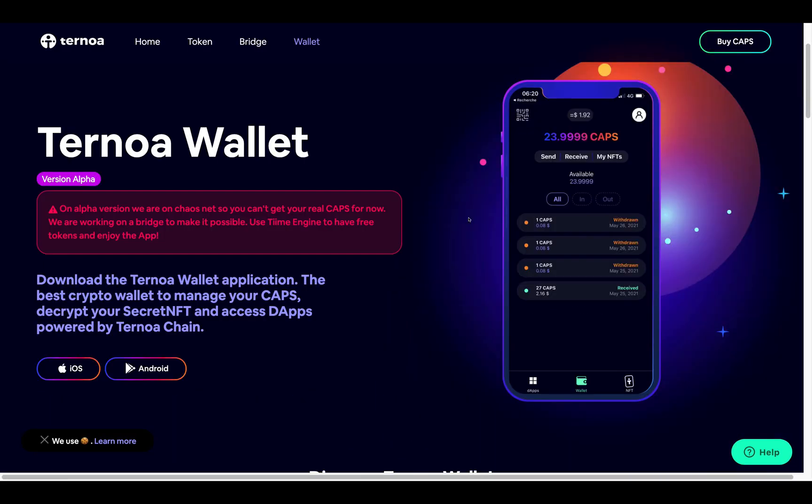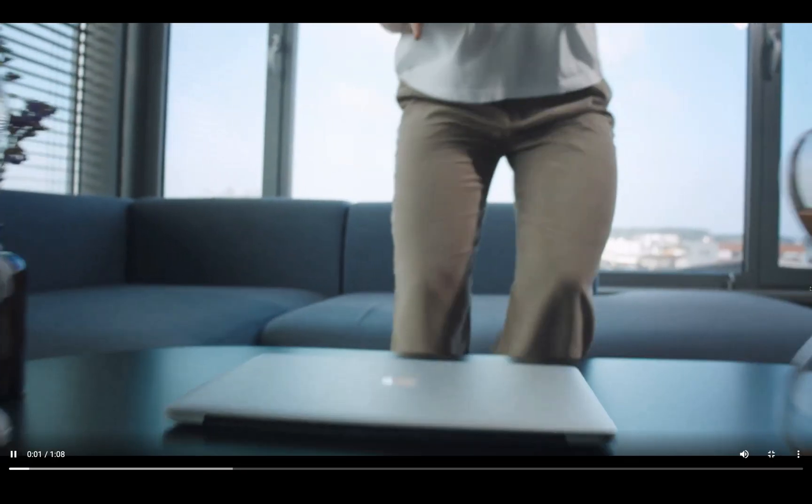In early July, Turnoa released their alpha version of the wallet app for Android and iOS users. In just the first two weeks, it had almost 5,000 downloads and 4,500 active daily users. The idea of this wallet app is to offer users and CAPS holders a place to send, store, receive, and use their CAPS tokens as well as their NFTs. Since this is just the alpha version, the option to send and receive CAPS is not yet possible — their team is currently working on the bridge. In the meantime, the application also allows users to get an overview of the Turnoa universe and all its derivative applications.